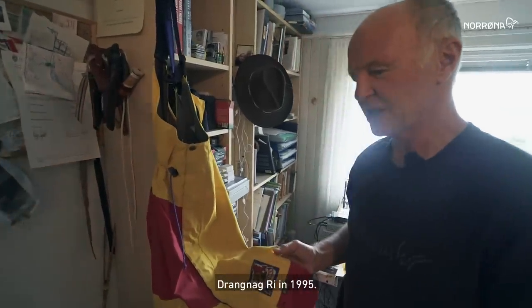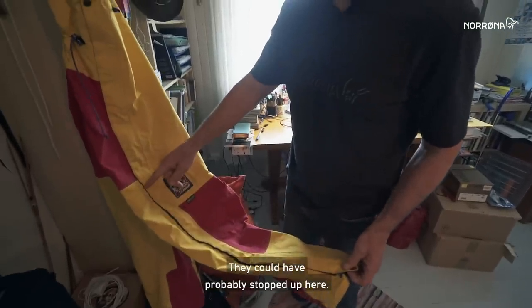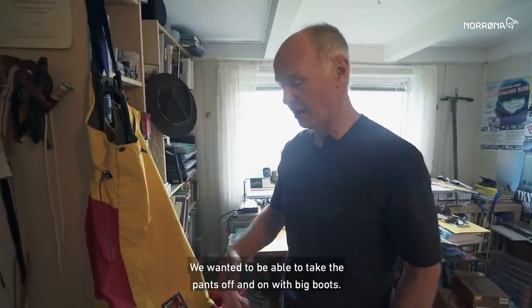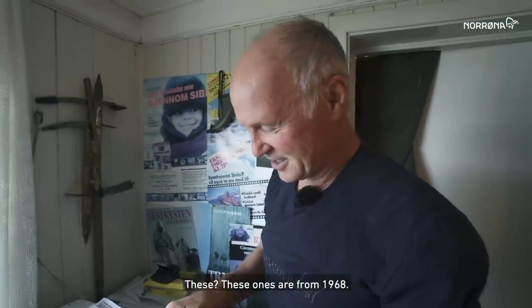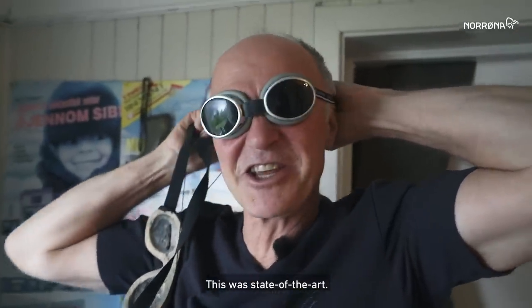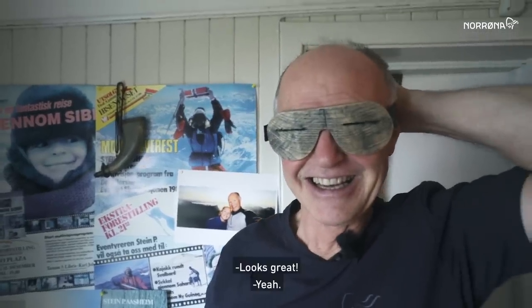This is from, I think, Dragnag in 1995. Why the long steps? They could have probably stopped up here. But we wanted to be able to take the pants off and on with the big boots. What are these? These ones are from 1968. This is what we used — this was like the state of the art. They're still in style actually. Which works — it looks great.